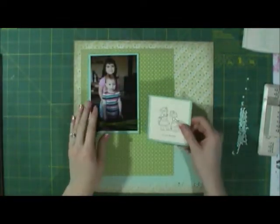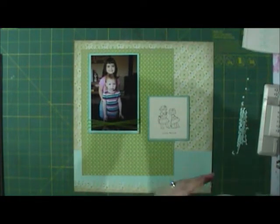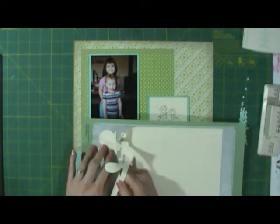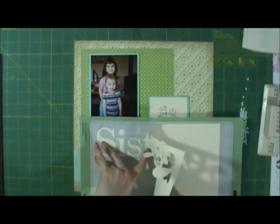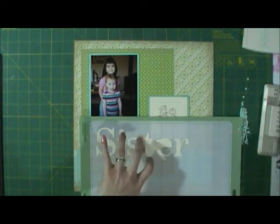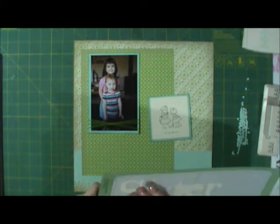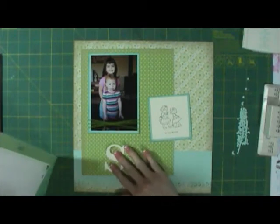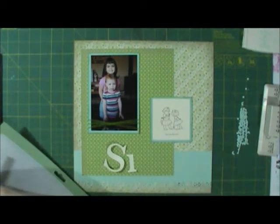I've stamped this little image from a stamp set that says 'hello friend' — it's my hope that my girls will always be friends, not just sisters. Then from my Cricut cartridge, Kate's ABCs, I used the font and cut out 'sisters' at three inches. I'm going to place that down here, and that's going to be my layout — other than my journaling.